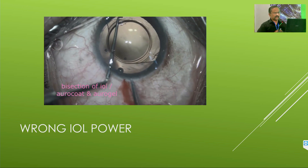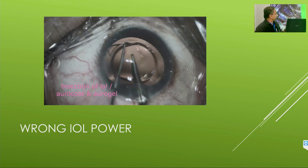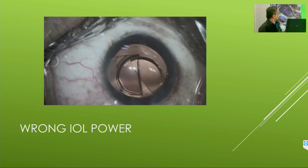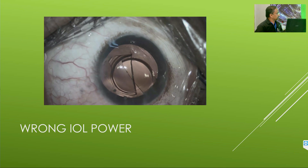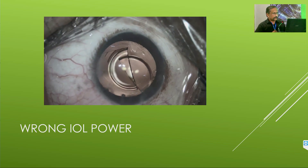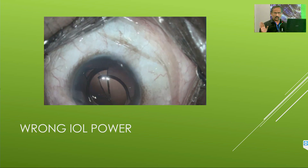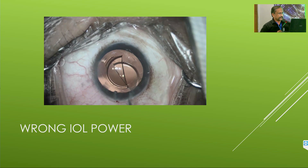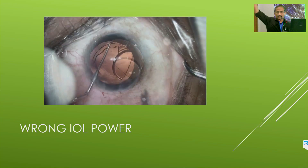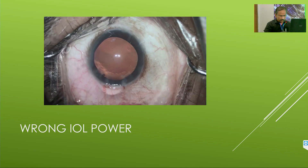For wrong IOL power or IOL exchange: put OVD on both sides, always support with your left-hand instrument, cut gently, ensure adequate OVD above and below. You can implant the new lens and then cut — that is another option. When taking the IOL out, keep the left-hand instrument pushing down on whatever is coming behind. Put OVD there, go in with your lens-holding forceps. Extend the wound a bit to minimize trauma. Go in with the lens-holding forceps, hold, then go with your dialer from the left side, keeping pushing on that half of the IOL so it comes out vertically without touching the endothelium. Hold the second half down, then bring it out, and implant the new lens.